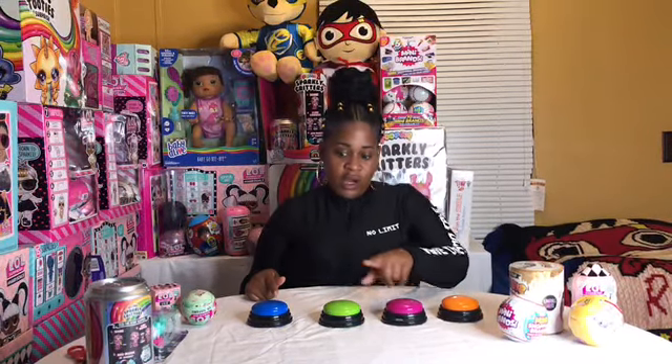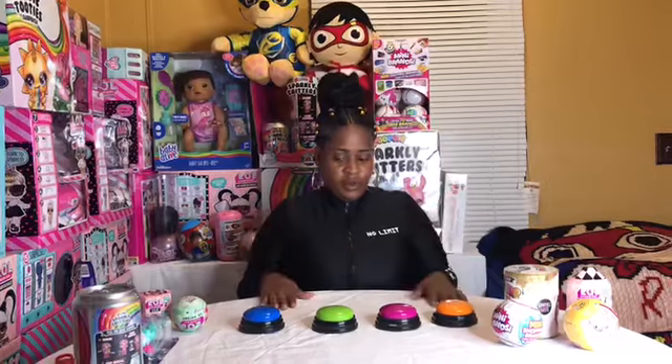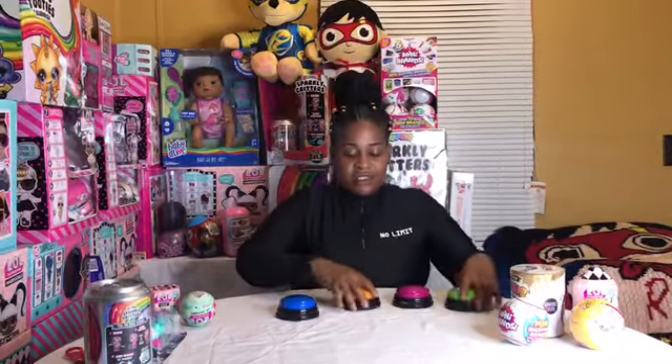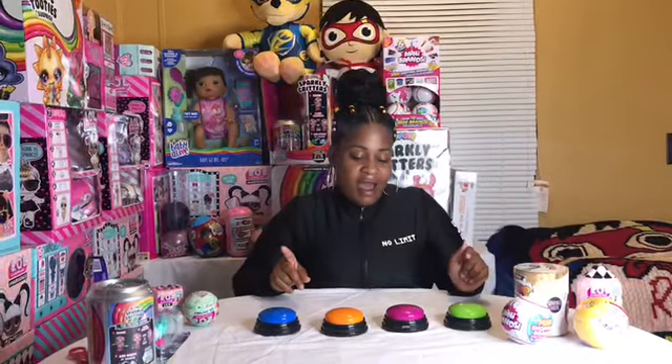I wonder if I should choose orange, purple, green, or blue. I'm gonna go with blue because that's Miracle's favorite color. Let me switch the buttons around again. We've already picked blue so we know it's not blue. I think I'm gonna go with purple. Oh, it's a horn — do it again! Now I've done blue and purple, so let me try orange.